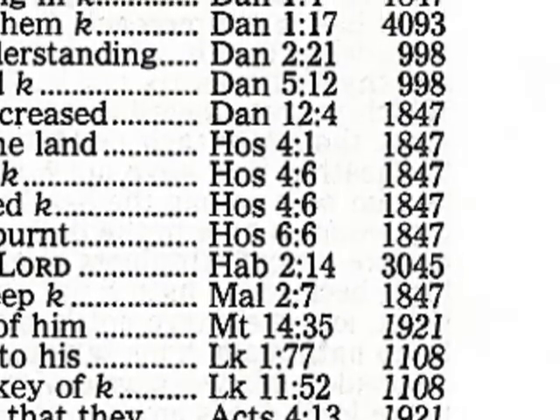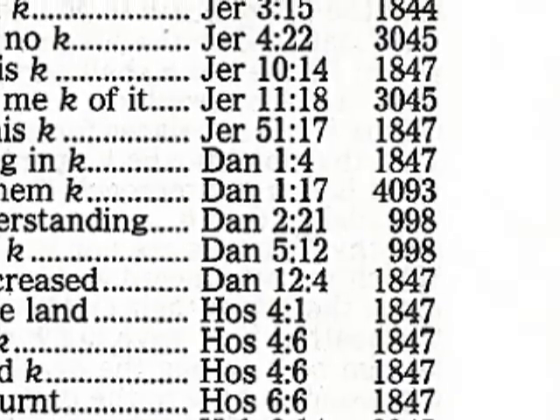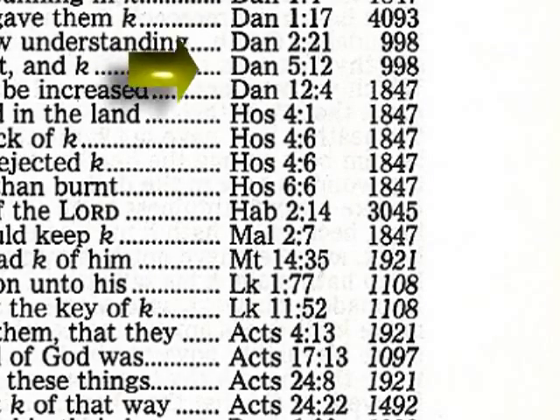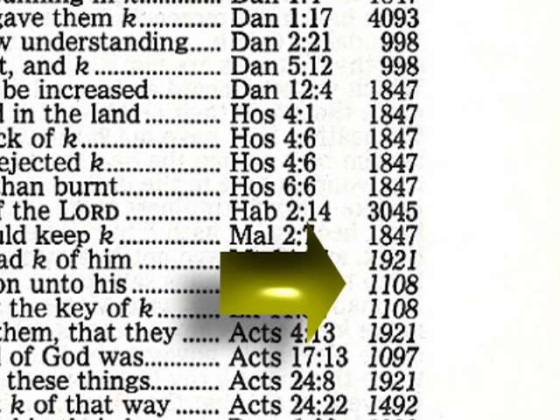Each word in the original language has been given an entry number that corresponds to its location in the original language dictionary at the back of the concordance. Should the number be associated with a New Testament verse or listed in an italicized font, the corresponding word can be found in the Greek dictionary.